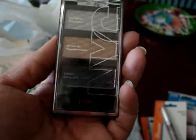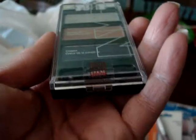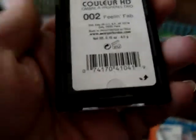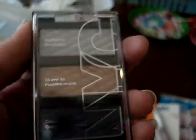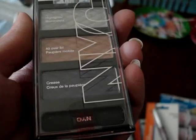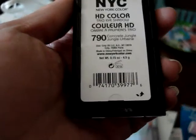Then I saw this NYC — it looks like it's a limited edition. This one is called Feeling Fab and another one is called Concrete Jungle. They're really pretty.